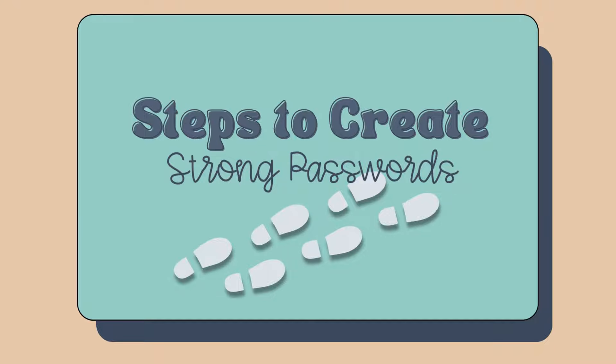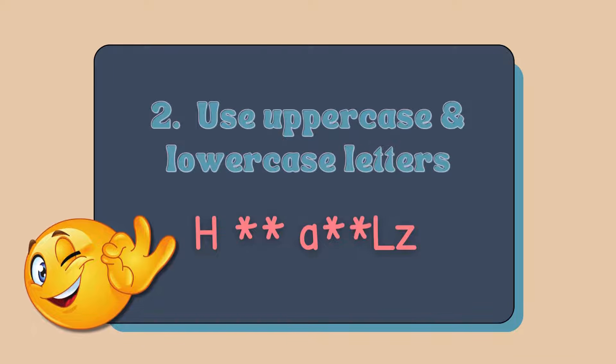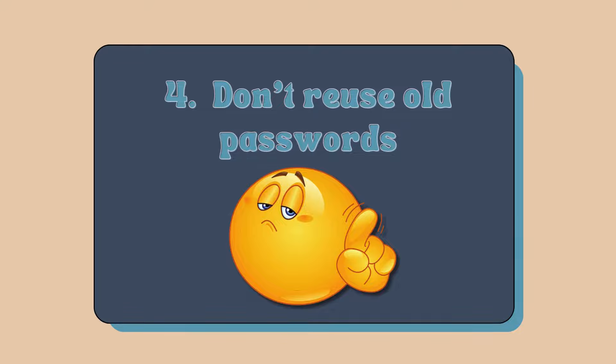Steps to create strong passwords. Number one, use at least eight characters. Number two, use uppercase and lowercase letters. Number three, add numbers and symbols. And number four, do not reuse old passwords.